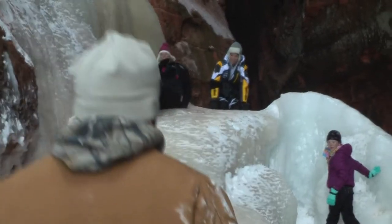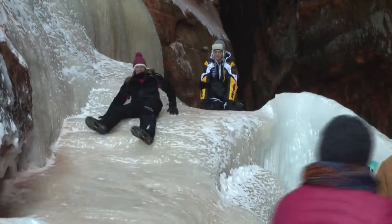This interesting piece of ice was shaped like a slide, and what better way to enjoy it than to do just that.